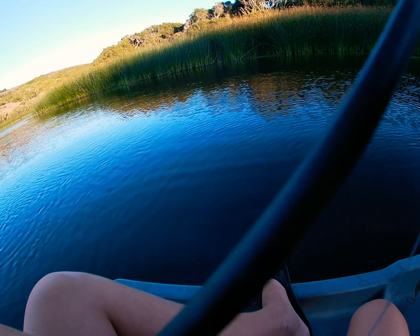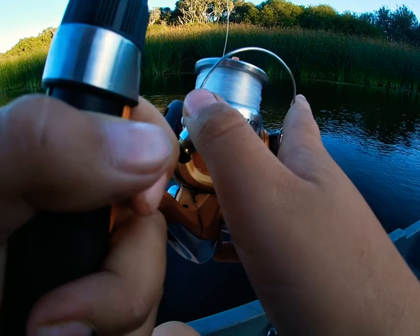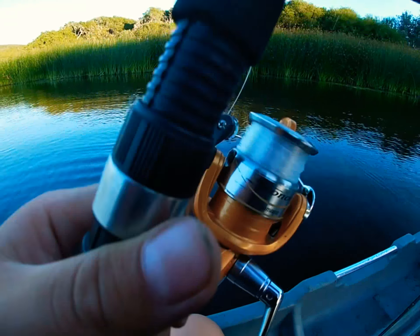We made it out to the boat, finally. Finally churned Z-Man, kinda curly tailed.